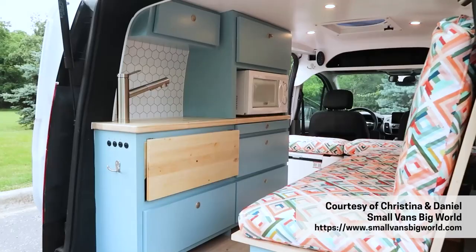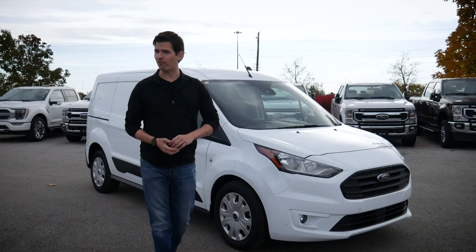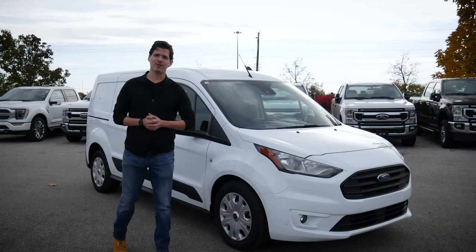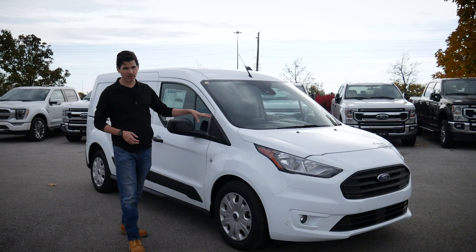It's a commercial van. It's a camper van. This is the 2022 Ford Transit Connect cargo van. Steve here, Cars with Steve, and we're going to dive in and learn everything we need to know about this vehicle.